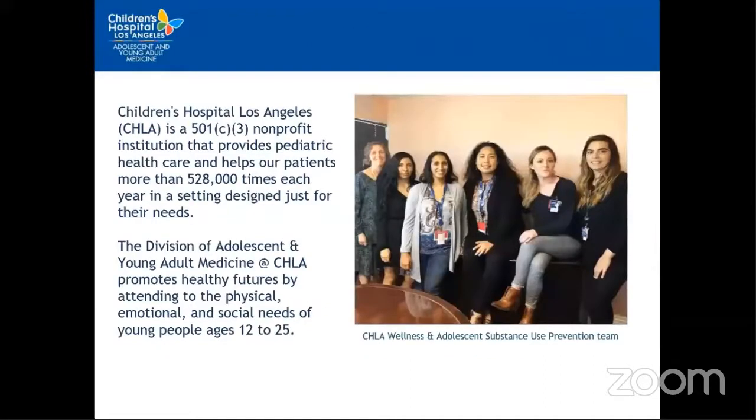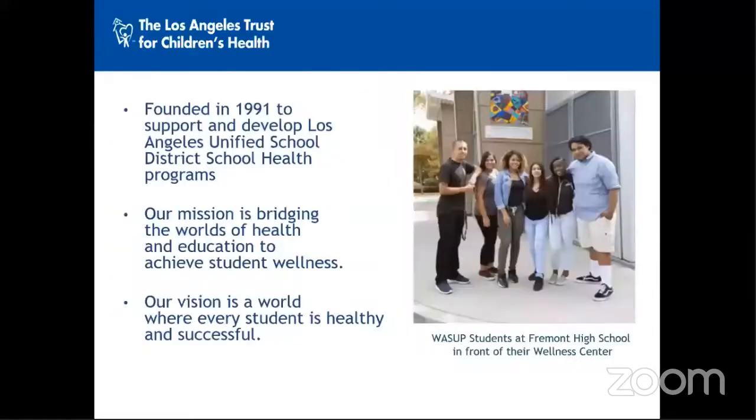A little bit about Children's Hospital Los Angeles. We are a 501(c)(3) nonprofit that provides pediatric healthcare, and specifically the Division of Adolescent and Young Adult Medicine promotes healthy futures by attending to the physical, emotional, and social needs of young people ages 12 to 25. The LA Trust was created as a nonprofit arm of the Los Angeles Unified School District in 1991 and helps to support and develop school health programs.